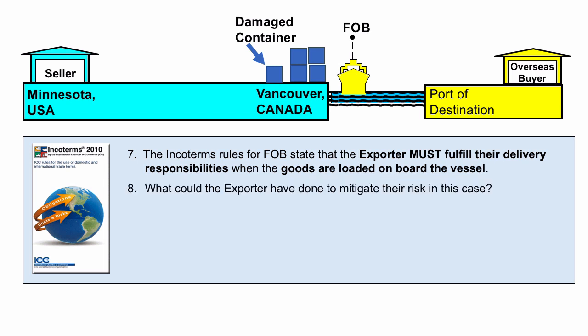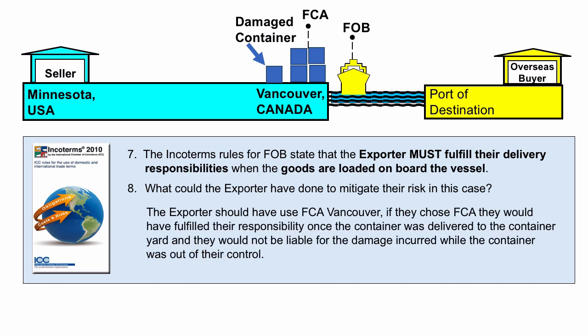What could the exporter have done to mitigate their risk? The exporter should have used FCA Vancouver. If they had chosen FCA, they would have fulfilled their responsibility once the container was delivered to the container yard, and they would not be liable for the damage incurred while the container was out of their control.